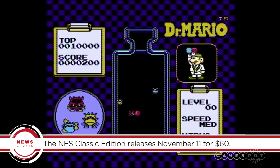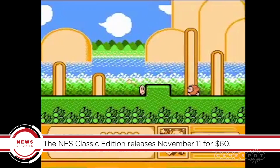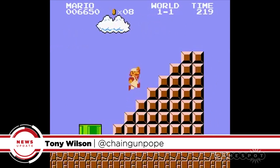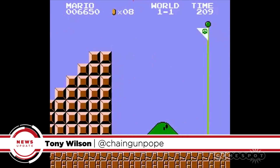The NES Classic Edition hits store shelves on November 11th. It'll cost you 60 bucks, which seems like a fair price for introducing a whole new audience to a classic console. Next up for Nintendo is the NX, so if you want to keep up with everything happening there, you're already in the right place.